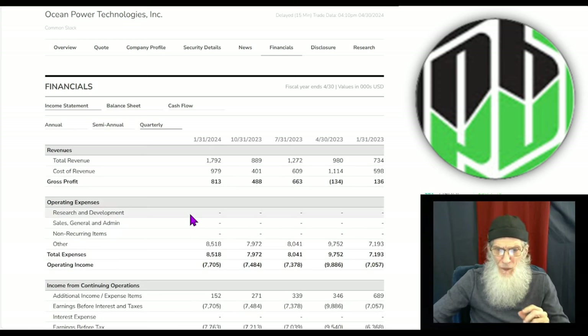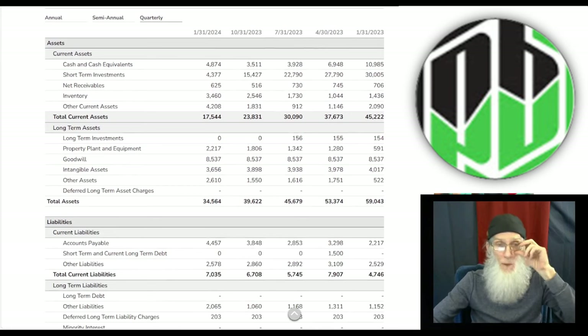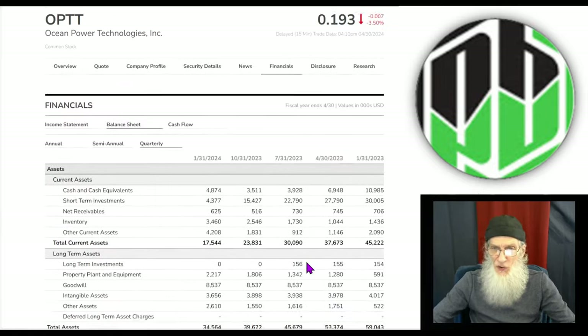Looking at the quarterlies: they're continuing that profit trend. At the end of 2023 they lost a little but got back on track. Look at the revenues — at the end of October 2023 they were roughly 900,000; by the end of January 2024 they nearly doubled to 1.8 million. That was a huge jump — they've never doubled their revenues. On the balance sheet, cash in the bank is roughly five million. Total assets are about 35 million, total liabilities under 10 million at 9.3, giving us positive stockholder equity of 25 million.